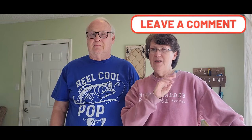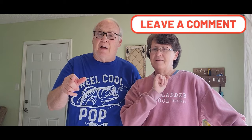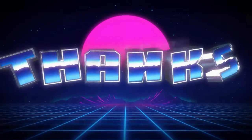If you like what you saw, go ahead and give us a thumbs up, subscribe to the channel, and leave us a comment. We'll see you next time. Bye, everybody — have a great day!